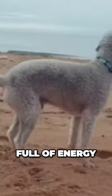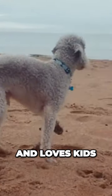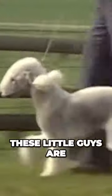This breed is full of energy, is loyal, and loves kids. Even though they are skinny, these little guys are strong and quick.